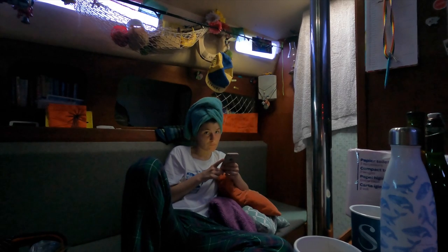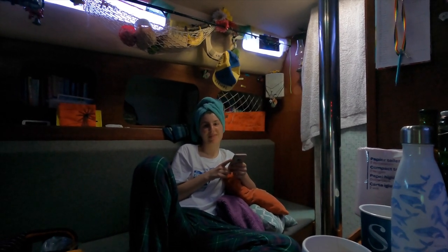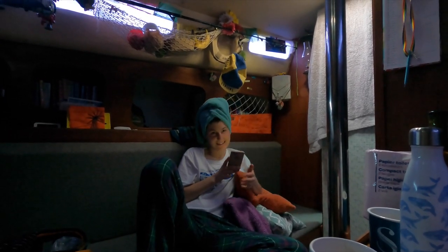Why are you not recording me? I can see the red light doing this — there you go. No red light.